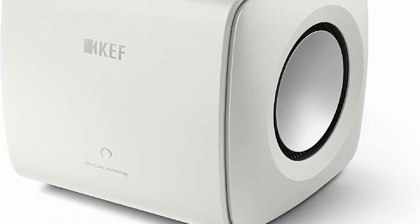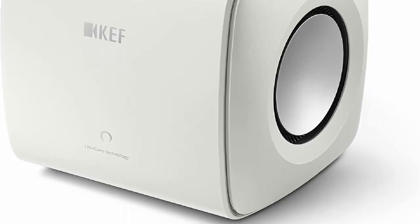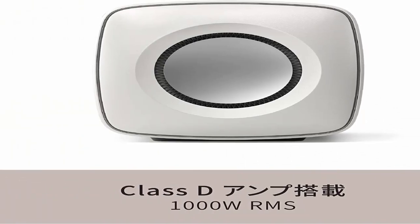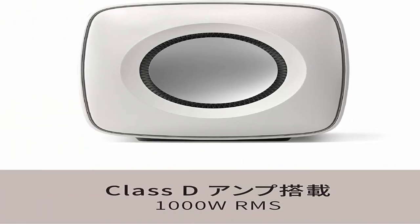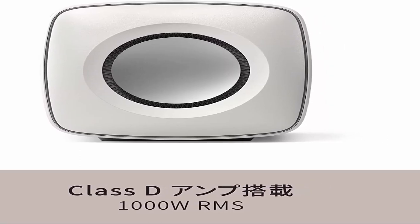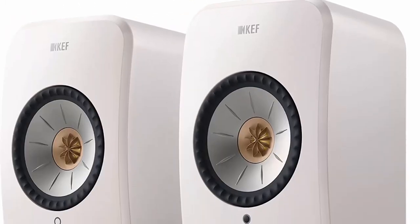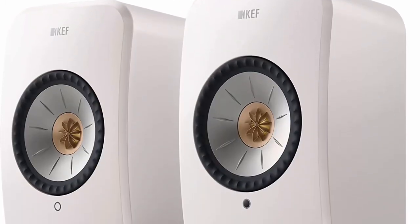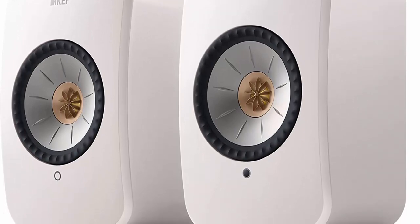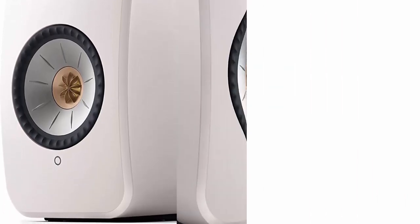KEF LSX2 Wireless Hi-Fi Speaker System in Mineral White: welcome to a world of high-fidelity sound that is true enough to touch. This all-in-one speaker system, now in its second generation, is upgraded to deliver more balanced sound in higher resolution with all-inclusive connectivity. Simply stream anything including AirPlay 2, Chromecast, Spotify, and Tidal, or seamlessly connect the LSX2 to your laptop, TV, and many other devices.